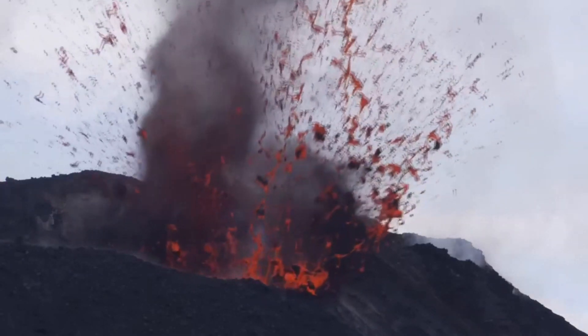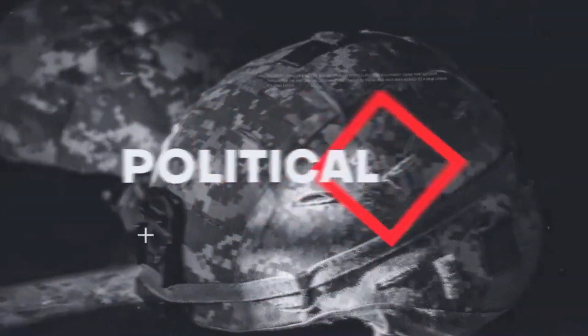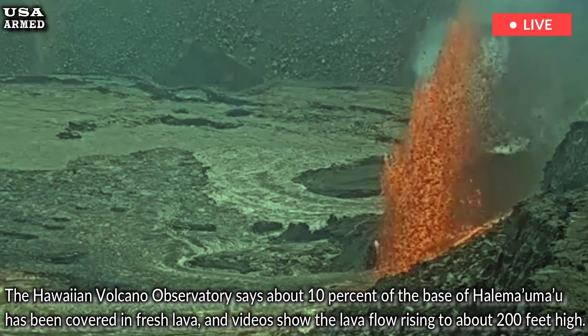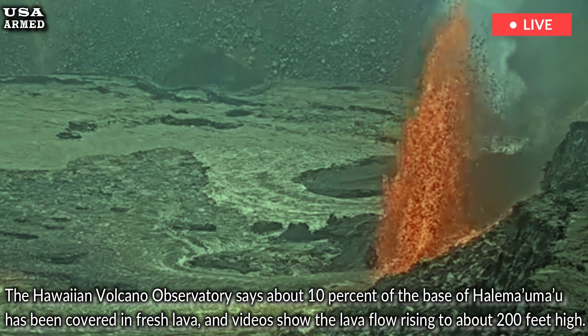Hawaii's Kilauea Volcano continues to erupt. The Hawaiian Volcano Observatory says about 10% of the base of Halimaumau has been covered in fresh lava, and videos show the lava flow rising to about 200 feet high.